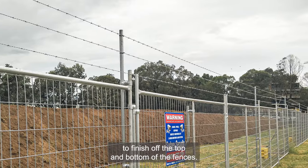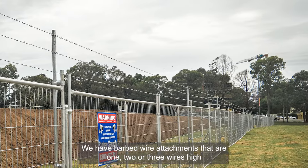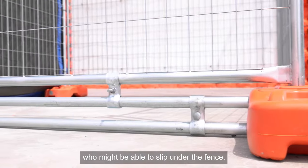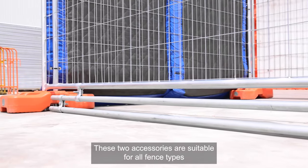To finish off the top and bottom of the fences, we have barbed wire attachments that are one, two or three wires high for the top of the fence, and dog bars for the bottom, just to help keep out any dogs or any unwanted intruders who might be able to slip under the fence. These two accessories are suitable for all fence types.